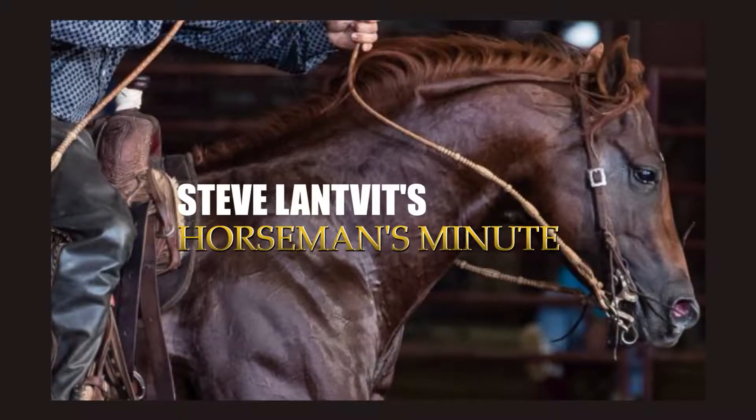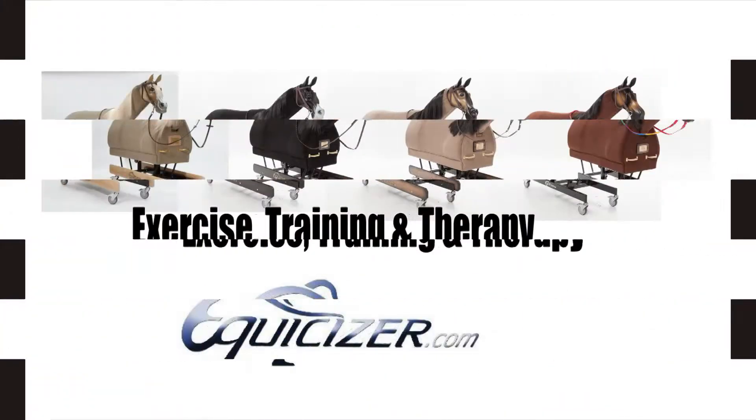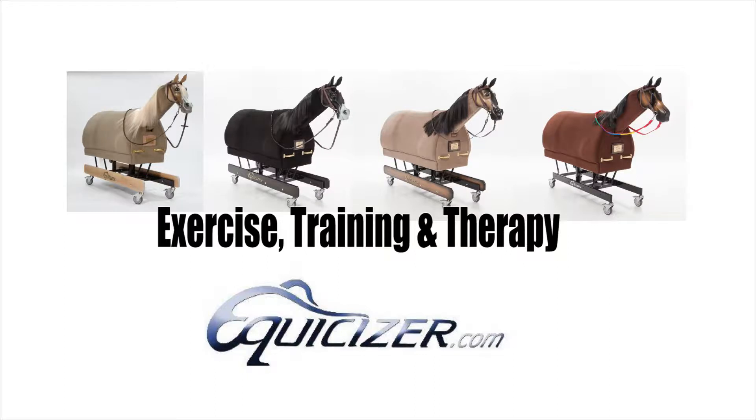Steve Lavitz Horseman's Minute has been brought to you by Equicizer, the number one mechanical horse used worldwide for exercise training and therapy.